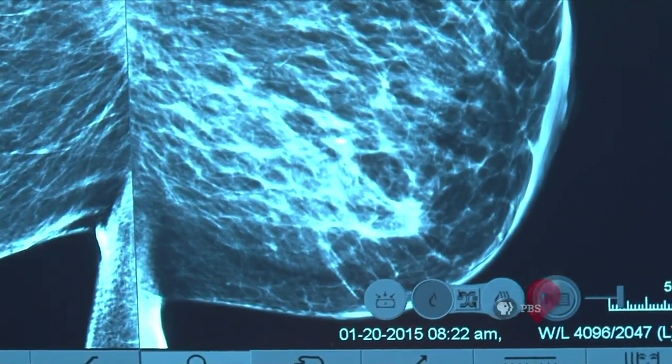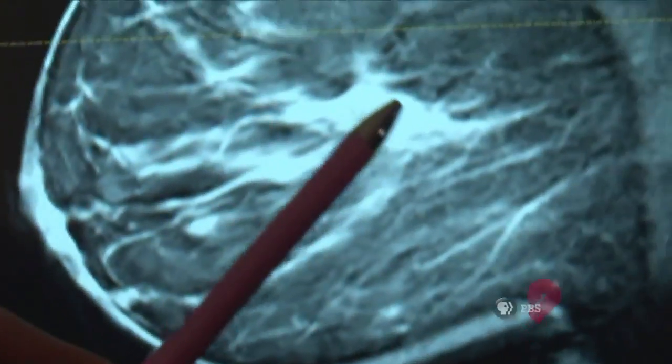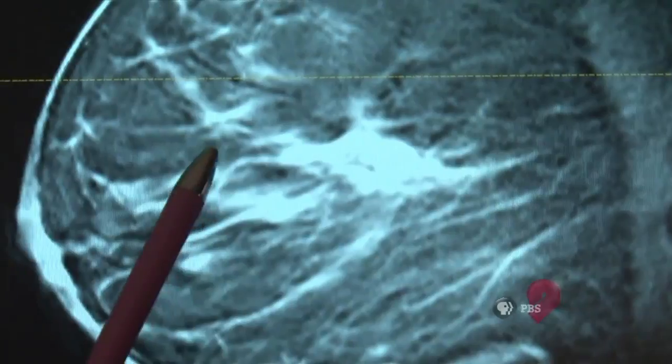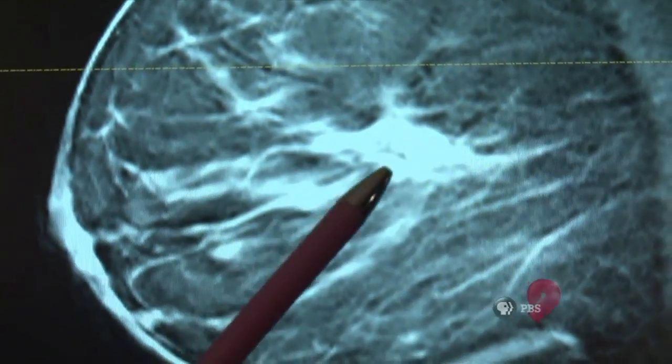Surgeons take the main target — the cancerous mass — and then some of the surrounding tissue in an attempt to get all of the cancer. But at the end of the day, you don't know that until your pathologist really takes several days to microscopically evaluate all those edges.